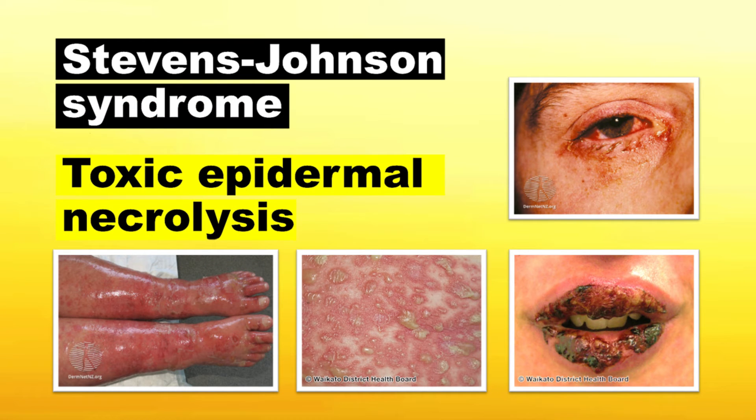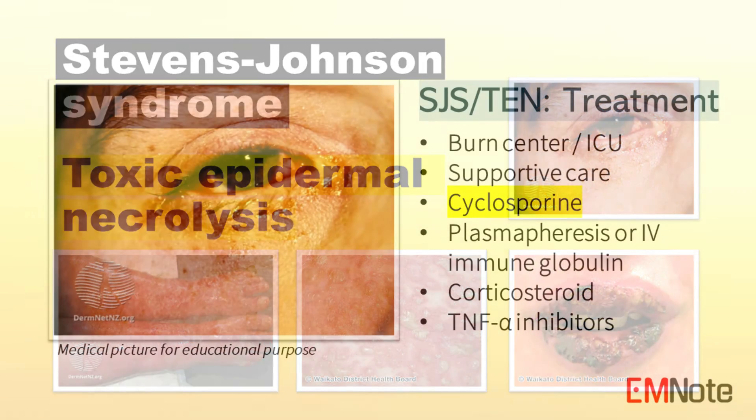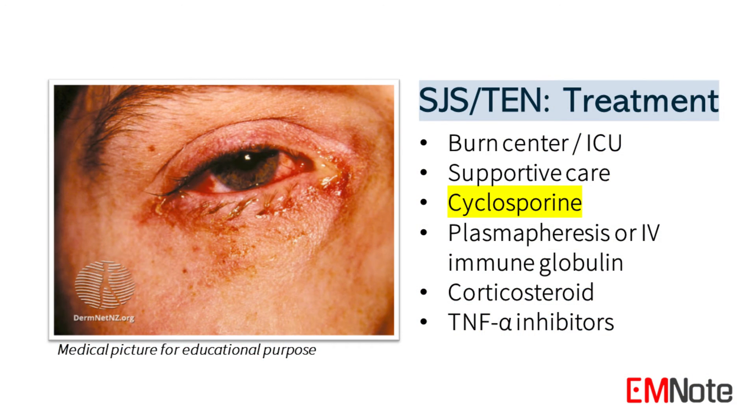Treatment for both Stevens-Johnson syndrome and toxic epidermal necrolysis involves hospitalization, discontinuation of suspected drugs, and intensive supportive care in specialized units such as burn centers or intensive care units. Treatment may include cyclosporine, plasmapheresis or IV immune globulin, early corticosteroid therapy, and tumor necrosis factor alpha inhibitors.